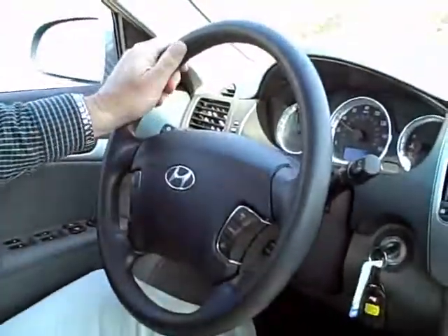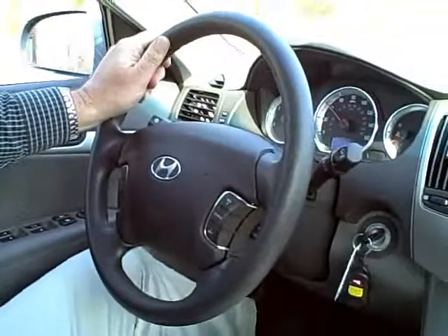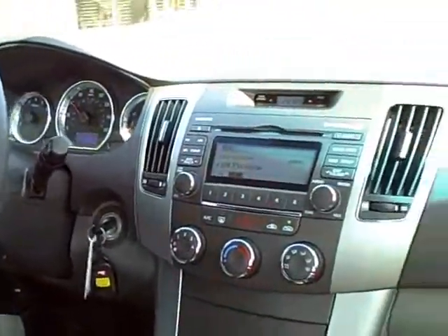Hi, Jim Keefe again. Now we're going to take this for a ride, so come on in and join me. So even though this is a four-cylinder, you do have nice pickup. You can get right up to speed, even on a highway. And like I already mentioned, great gas mileage.